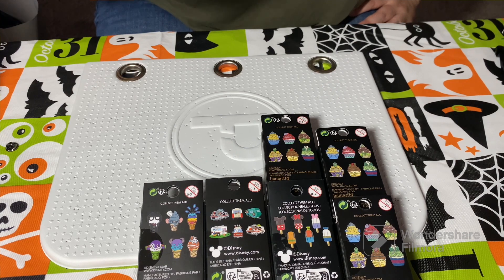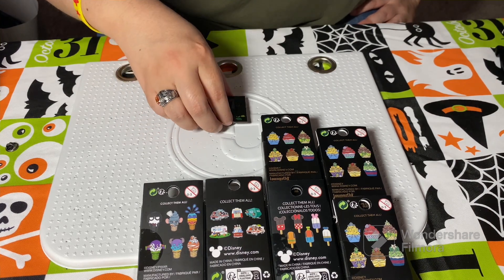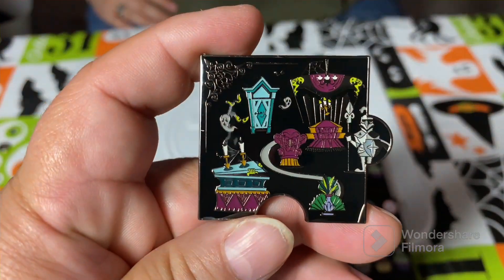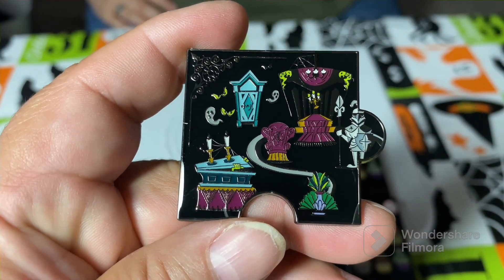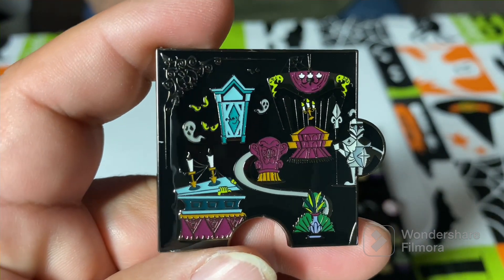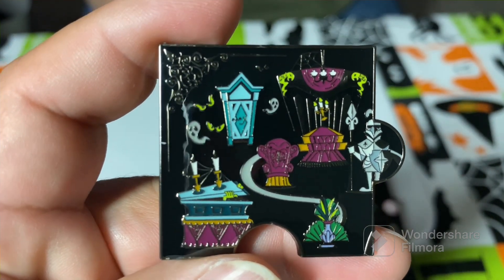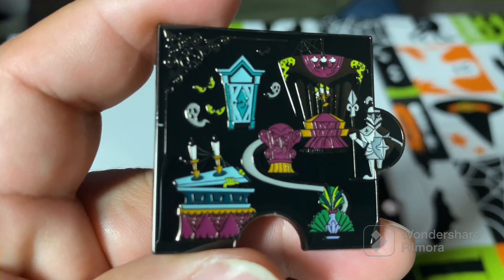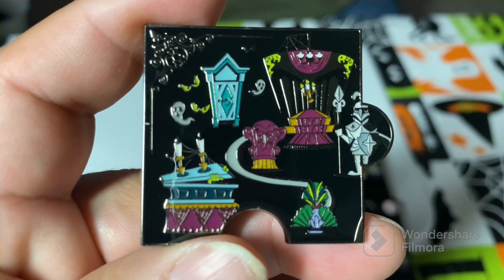Let's see what this one is. I like these — do we have this set? No! Oh, why not? Are you gonna want this set after seeing it? Oh my gosh, yes! Look at this one — this is with the knight.